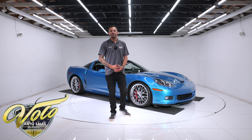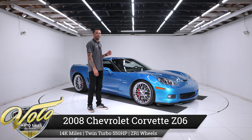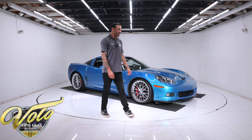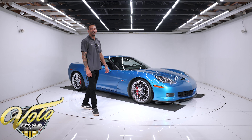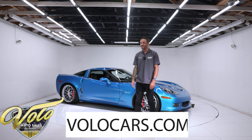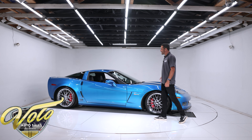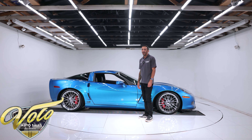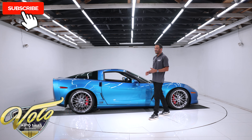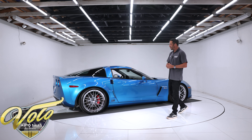If you guys remember our last jet stream blue metallic Z06 we brought in, well guess what — I have another one for you. This is a 2008 Z06 that has been twin turboed, pushing over 650 horsepower, with just under 14,000 original miles on it. I feel really spoiled bringing you a second jet stream blue Z06 with low miles. These are just one of the rarest color options to find on this car.